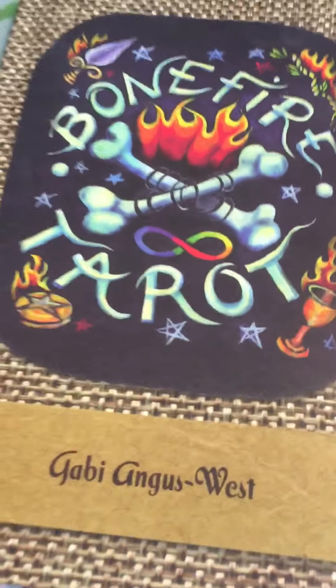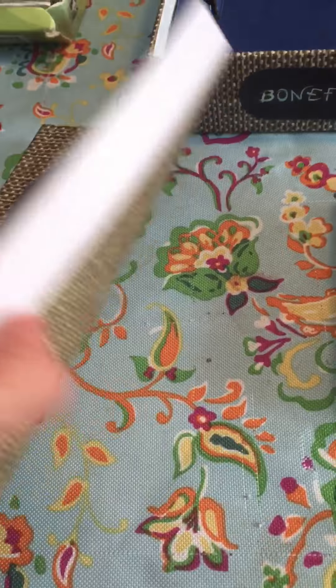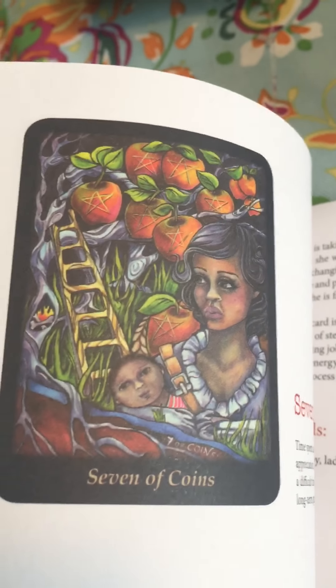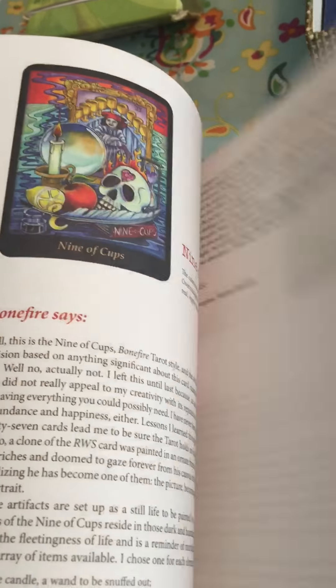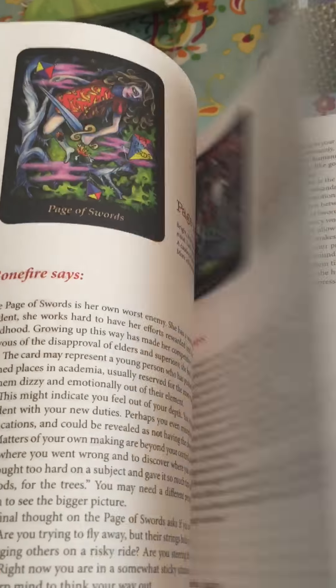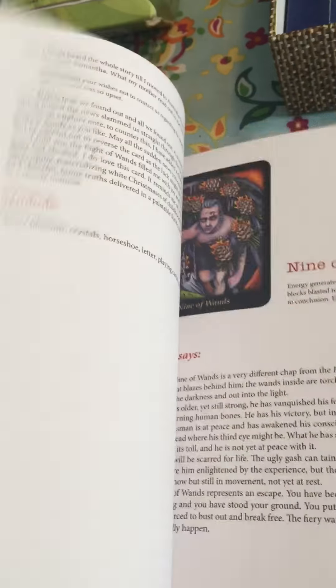It comes with a gorgeous book. This is more than your little booklet — it's a really nice book in itself, like a good paperback. I like that she actually has the card images printed in the book instead of just the name. I think that's a cool idea, and the explanations of the card meanings are really easy to understand. It's a great book.